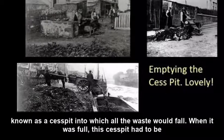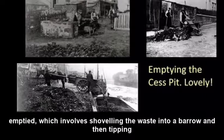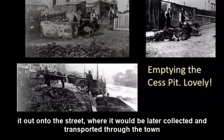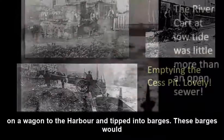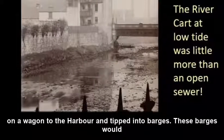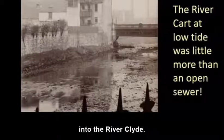When it was full, the cesspit had to be emptied, which involved shovelling the waste into a barrow and then tipping it out onto the street, where it would be later collected, transported through the town in a wagon to the harbour, and tipped into barges. These barges would sail down the River Cart and dispose of their unpleasant contents into the River Clyde.